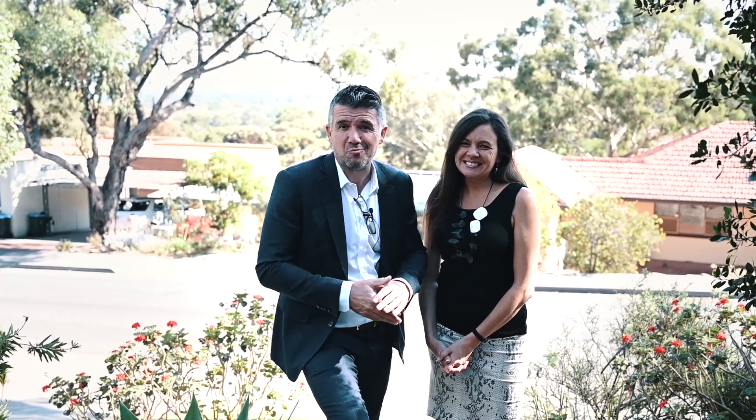What a tremendous location, what a fantastic home, and look at these great views behind us. We can't wait to show you through.